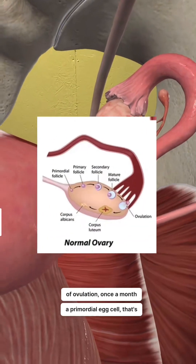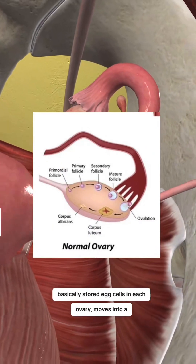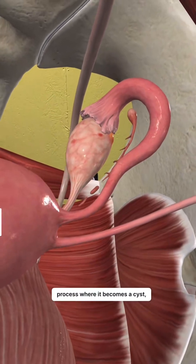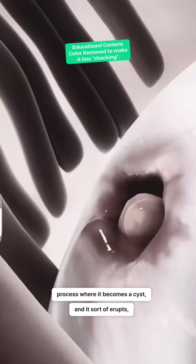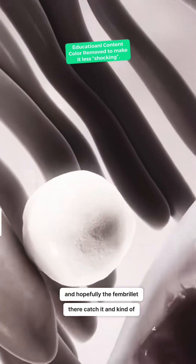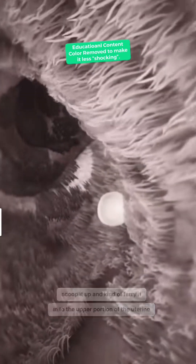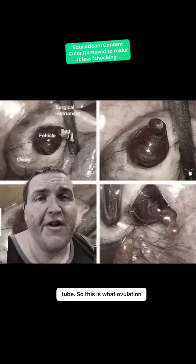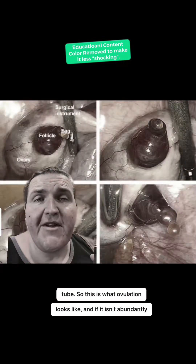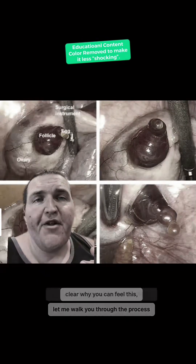Once a month, a primordial egg cell — basically stored egg cells in each ovary — moves into a process where it becomes a cyst, and it sort of erupts. Hopefully the fimbriae there catch it and kind of scoop it up and ferry it into the upper portion of the uterine tube. So this is what ovulation looks like, and if it isn't abundantly clear why you can feel this, let me walk you through the process a little bit.